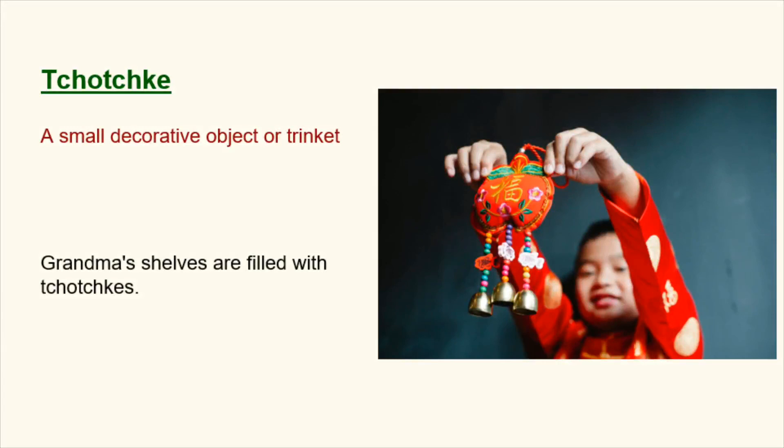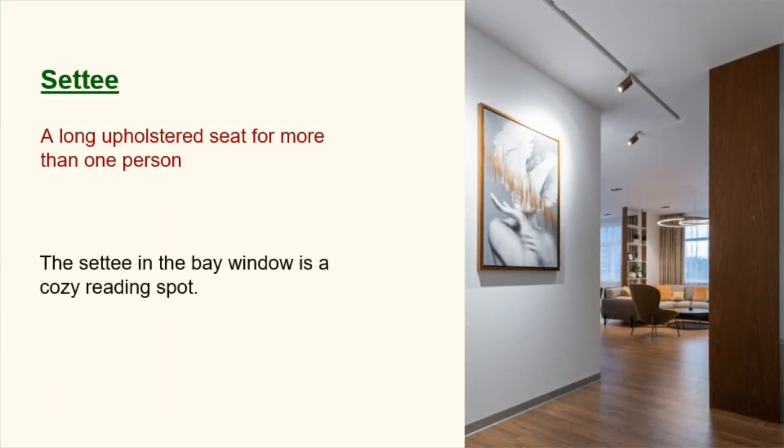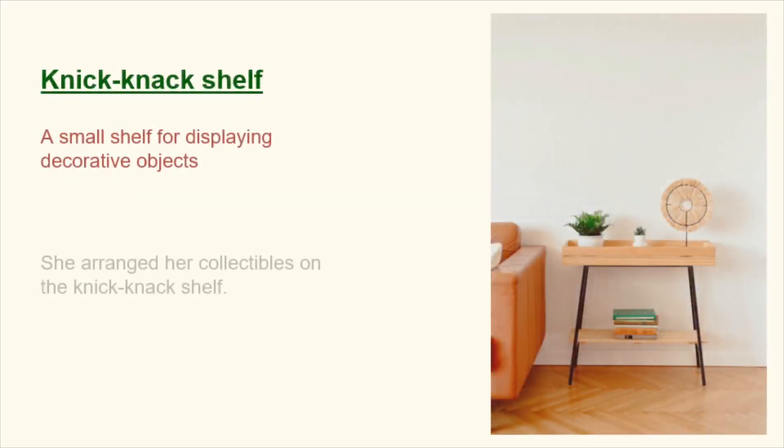Tchotchke. A small decorative object or trinket. Grandma's shelves are filled with tchotchkes. Settee. A long upholstered seat for more than one person. The settee in the bay window is a cozy reading spot. Knick-knack shelf. A small shelf for displaying decorative objects. She arranged her collectibles on the knick-knack shelf.